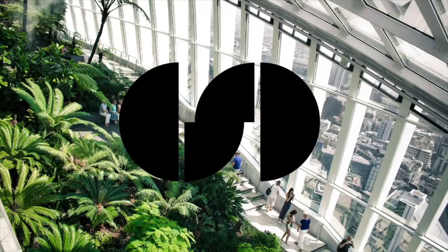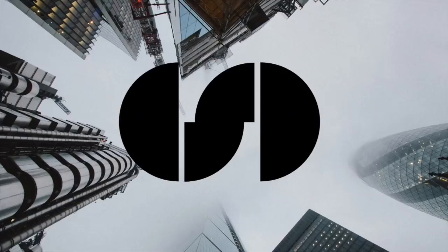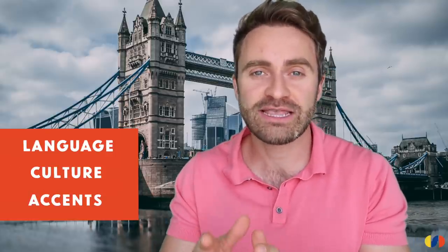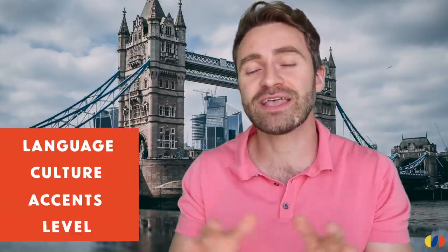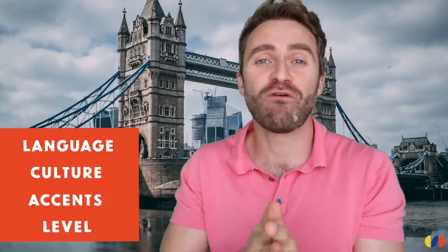Today we're looking at the best British reality TV shows to learn English. From Love Island to The Bake Off, there's something for everyone. I've divided each show up into four categories: language, culture, accents, and level. That's going to help you identify which show is appropriate for your level or your interests. Let's get into number one.